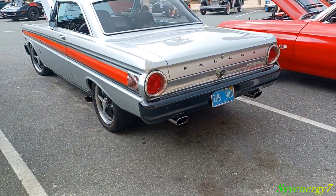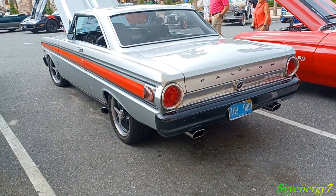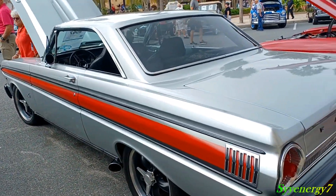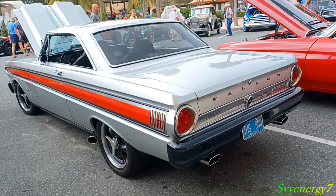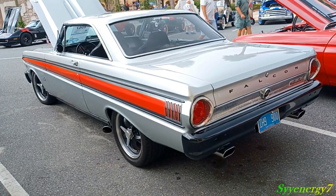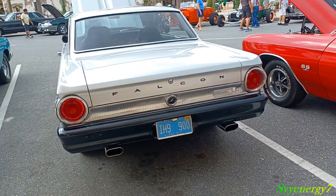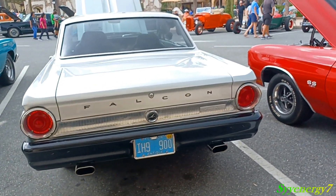He's got the blacked out bumpers — goes great with the silver. And that reddish orange stripe insert. Blacked out chrome on the side, goes well. Those three colors — the orange, red, with the black and the silver. Nice stance on it. Exhaust comes out right in front of the wheel. Falcon Futura.